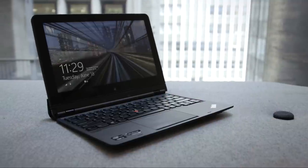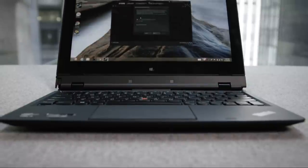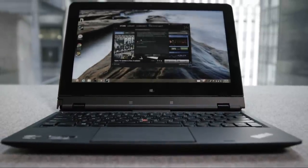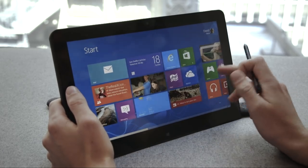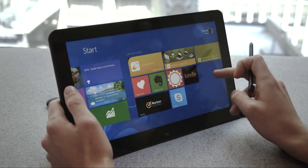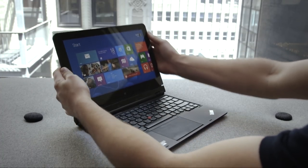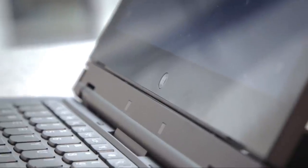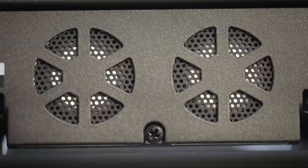We've been waiting for the Lenovo ThinkPad Helix for a long time. After its debut at CES, where the detachable laptop-tablet hybrid was easily one of the best things we saw all week, we waited for the device. Six months later it's finally here, but it's not quite what we've been waiting for. Basically the Helix is a tablet with a dedicated keyboard dock which has a big battery and a fan in it. The battery makes it last much longer, and the fan means the Helix can overclock its processor and run even faster when it's docked.